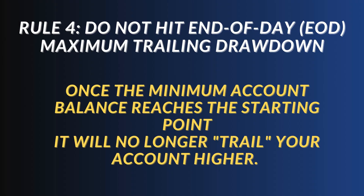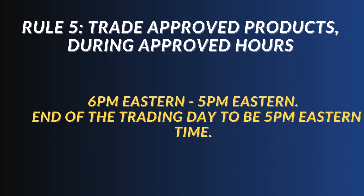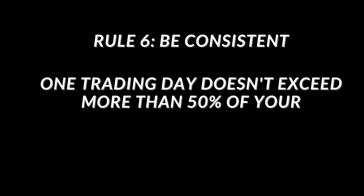Do not hit the end-of-day maximum trailing drawdown. Once the minimum balance reaches the starting point, this rule goes away in the live account. This is a trailing drawdown that is end-of-day, meaning at the end of the day it will update and the next day will be different. You must also trade approved products during approved hours, which is a pretty standard rule.